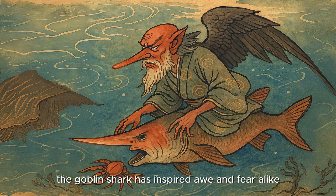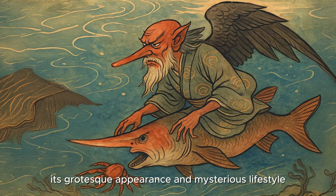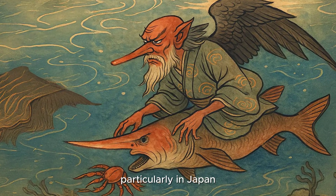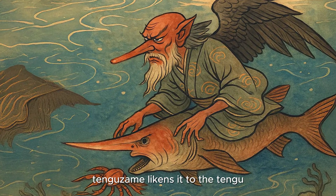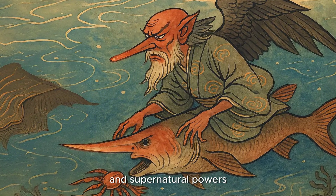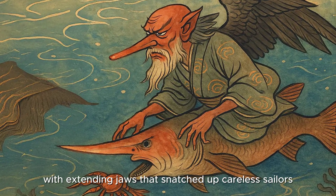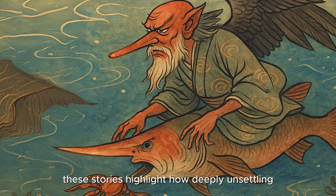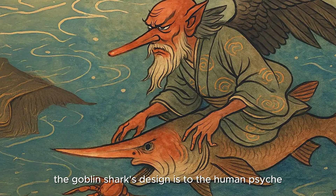Culturally, the Goblin Shark has inspired awe and fear alike. Its grotesque appearance and mysterious lifestyle have made it a figure of myth in several coastal cultures, particularly in Japan. There, its name Tenguzame likens it to the Tengu, a mythical creature with a long nose and supernatural powers. Some ancient fishing legends warned of sea demons with extending jaws that snatched up careless sailors. Whether myth or misunderstood biology, these stories highlight how deeply unsettling the Goblin Shark's design is to the human psyche.